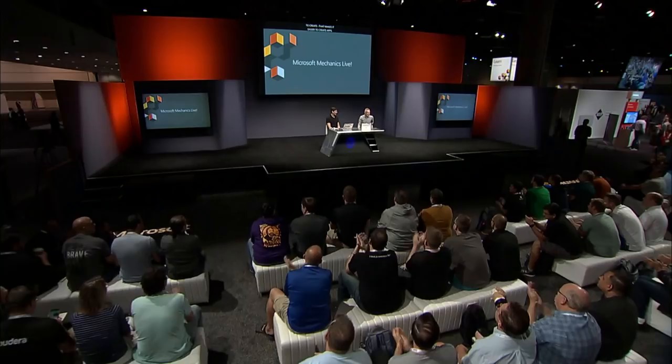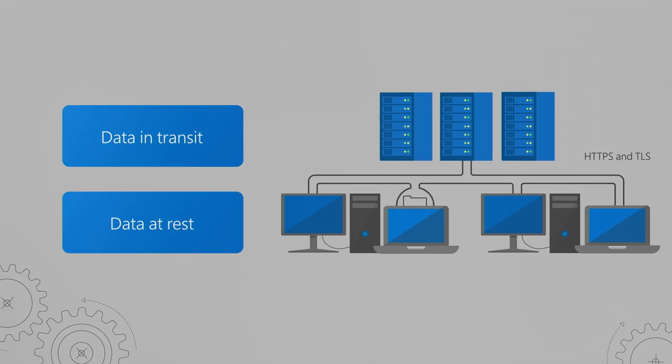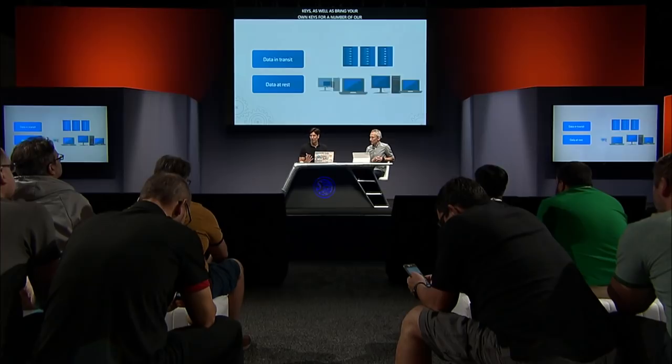Mark, you've been a leader in the security space for a while, and the concept of confidential computing in the cloud is something that you've personally been spearheading. In Azure, we've adopted a mindset of assumed breach, which means we assume that hackers are going to get into the infrastructure, that potentially there might be malicious insiders even in Azure. Our ultimate goal is to protect customer data. We've done that by implementing encryption of data at rest, including with server-side managed keys, as well as bring your own keys for a number of our services. We also encrypt data in transit, or customers can encrypt their own data in transit using protocols like TLS.